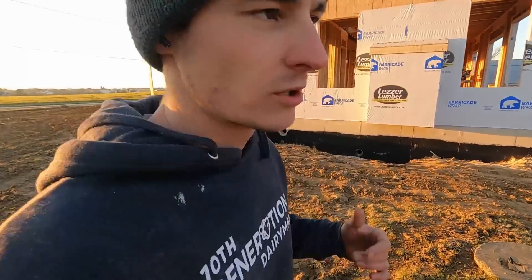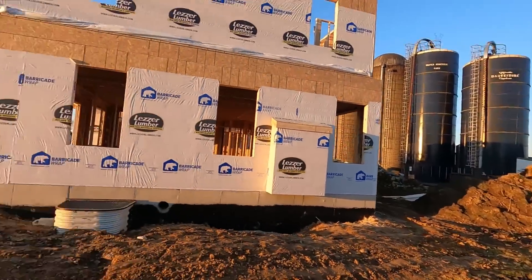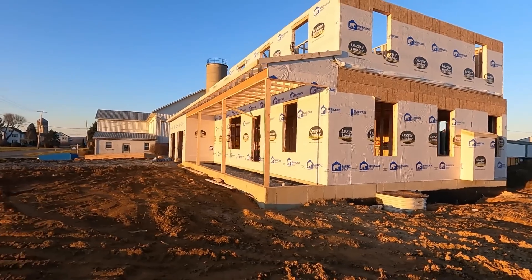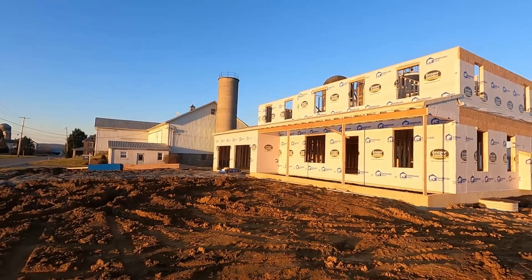Today is January the 9th. Builders were working again today. I was not doing anything too exciting — feeding cows right now. Beautiful weather though. Second floor is all done and they're working on the porch. Garage trusses, and they're going to get the trusses on the roof tomorrow.